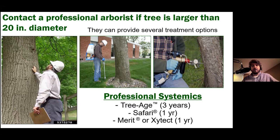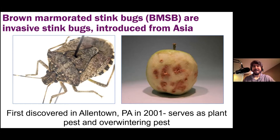Another insect already in Kentucky with a foothold and spreading is the brown marmorated stink bug, also shortened to BMSB. With invasive species you'll find lots of acronyms — EAB, BMSB — because the names are often long. These are invasive stink bugs introduced from Asia, first discovered in Allentown, Pennsylvania in 2001. They are a plant pest as well as an overwintering pest, very similar to the multicolored Asian lady beetle in that they like to get into our houses. Pennsylvania seems to keep ending up as the first breeding ground for these invasive pests.